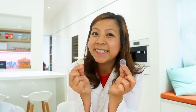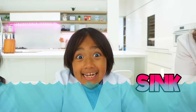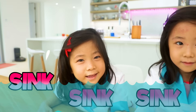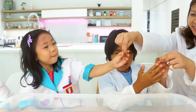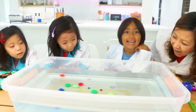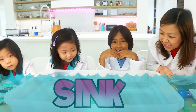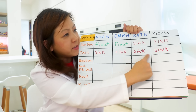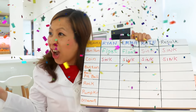Second object: coin. Sink or float? Sink. Sink. Float — I mean sink. It's okay to change your mind, Emma. All right, ready to test. Three, two, one. Sink! What happened? It sank! This time everybody got it correct. They all said the coin sinks! Good job!